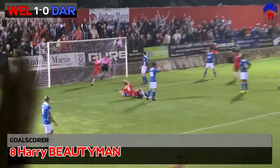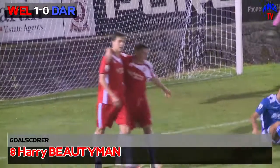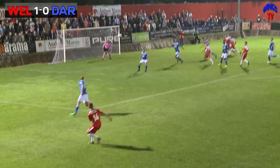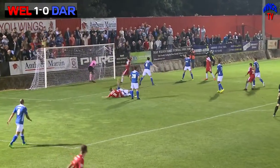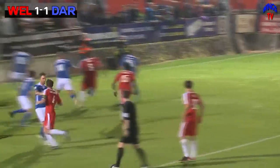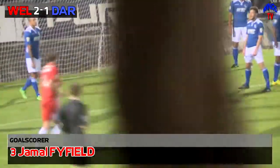Harry Bueyman with the header — yeah! Who else? Harry Bueyman! He cannot stop scoring at the moment. His seventh goal of the season. Jefford threw a lovely ball in for Bueyman and he just glanced it home past the keeper. Then it swings in — head towards the back post. Great goal from Firefield. Climbs, heads it in — it's a goal. Jamal Firefield.